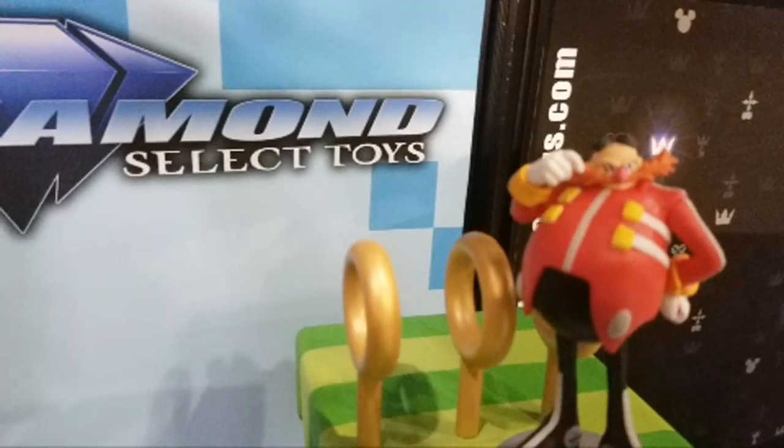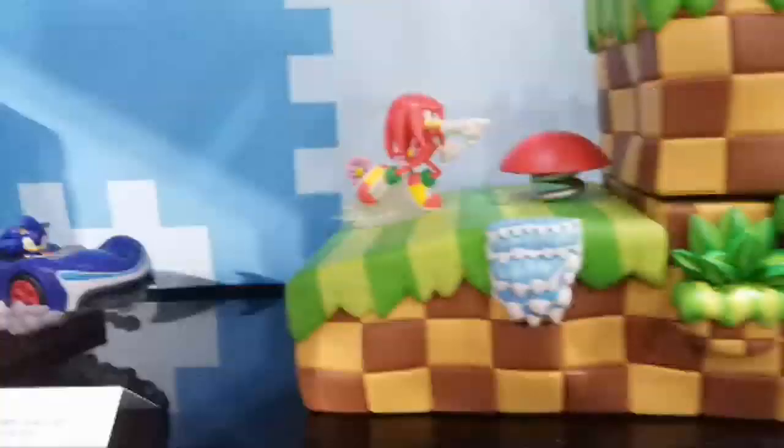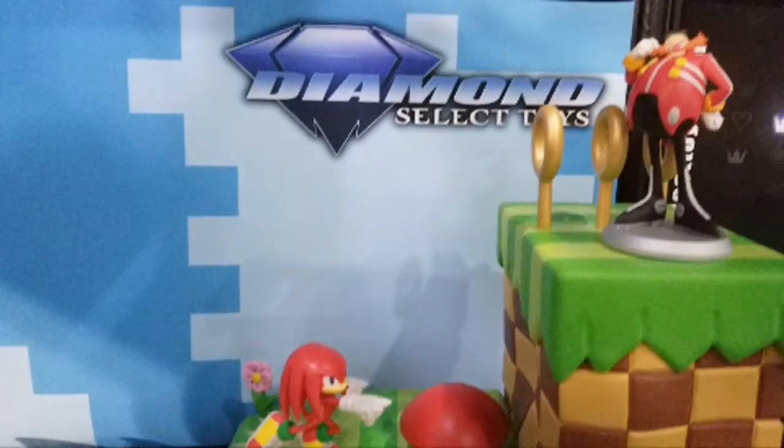Dr. Robotnik — oh, you knew he was coming! You guys are going crazy, I see it. Yep, it is awesome! So here we have a waterfall and all kinds of details.